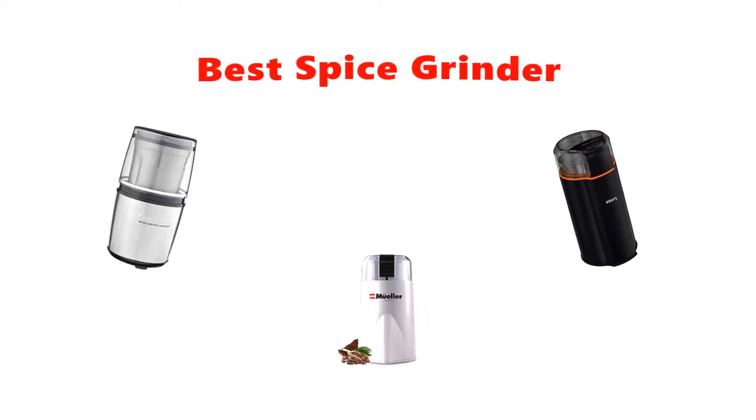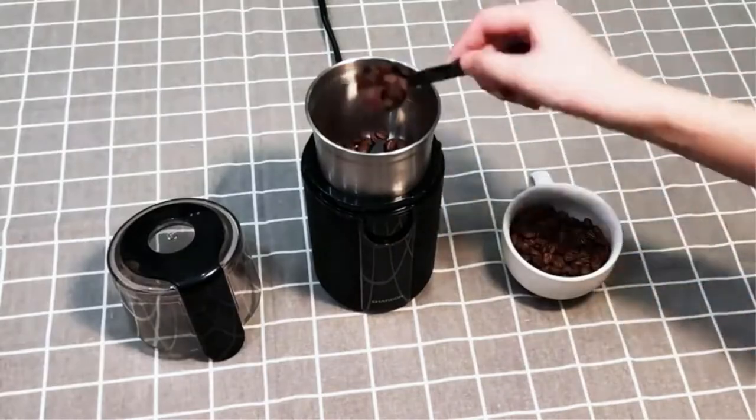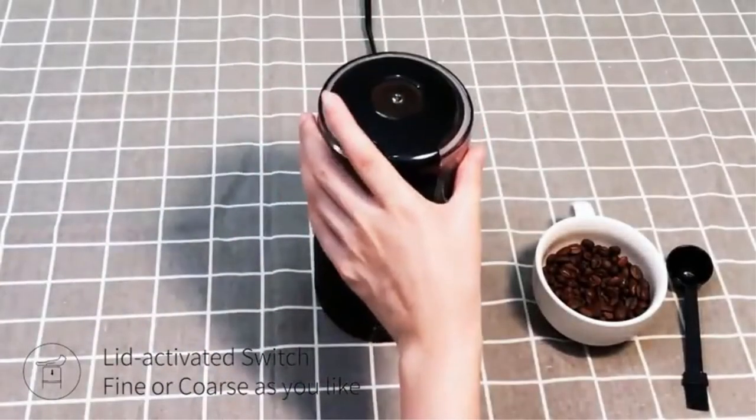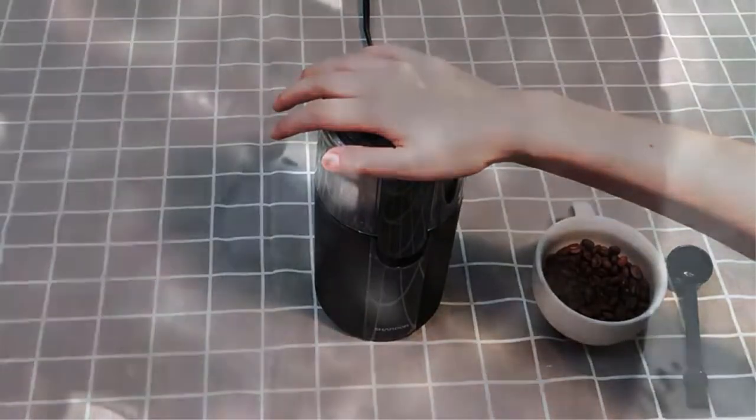Hey guys, in this video we are going to be checking out the best spice grinder. Through extensive research and testing, we've put together a list of options that'll meet the needs of different types of buyers. We have included options for every type of user, so whether you are looking for the best budget option or otherwise, we have you covered.